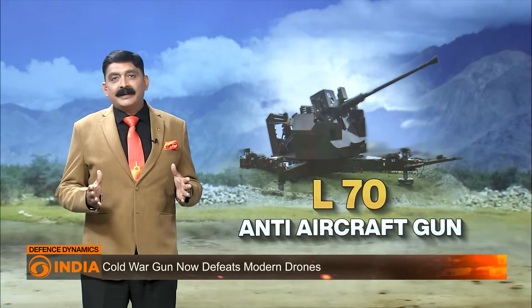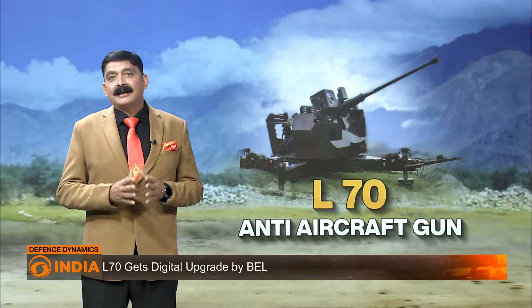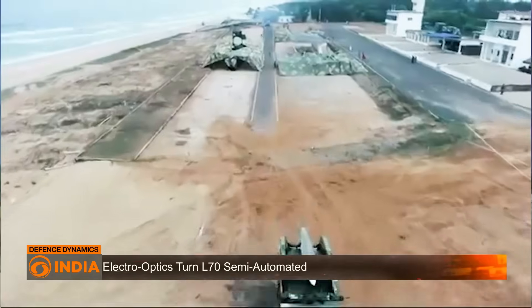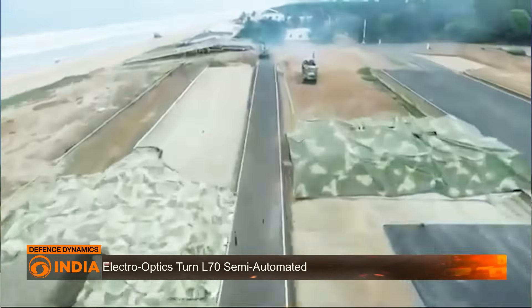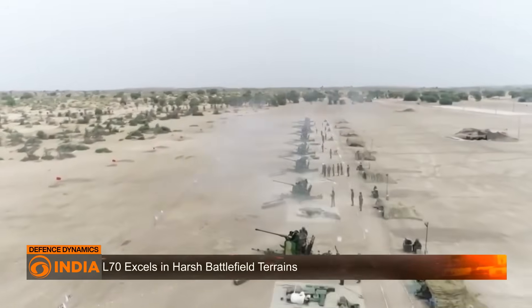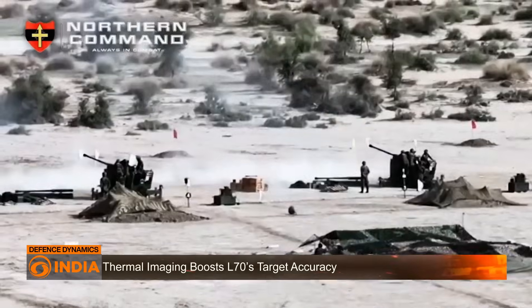The L-70 has been integrated into India's Akash Teeth automated air defense network, making it a node in a digitally controlled web of sensors and shooters. From the icy heights of the Himalayas to the desert sands of Rajasthan, the L-70's mobility, ruggedness, and quick setup time make it a frontline asset, especially in regions where newer systems haven't been fully deployed.